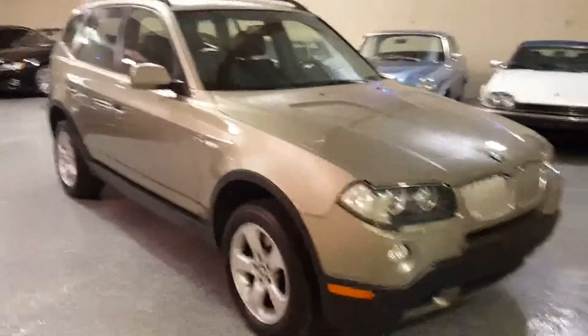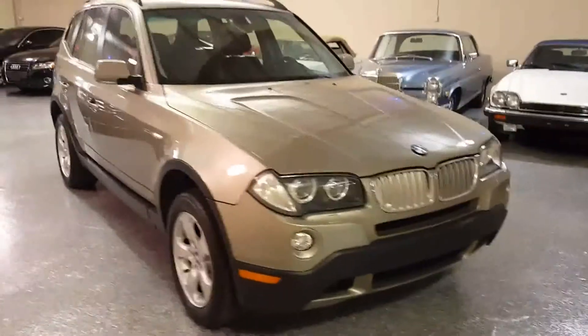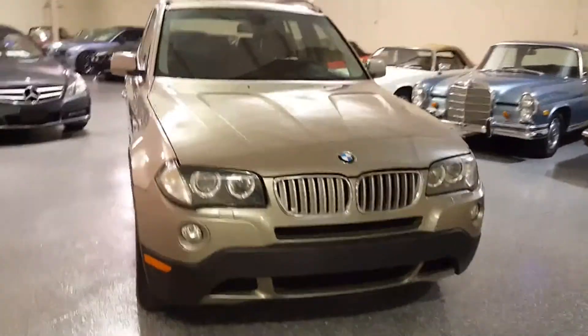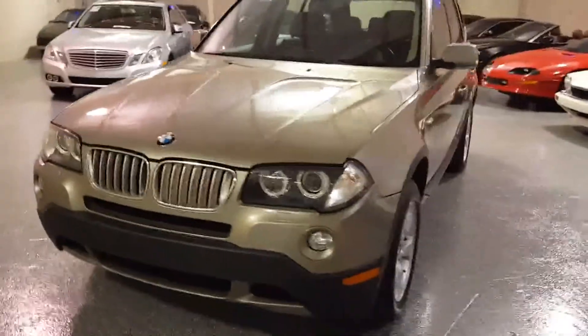Beautiful example, very well maintained. Please take a look at the Carfax. Runs excellent and drives excellent.